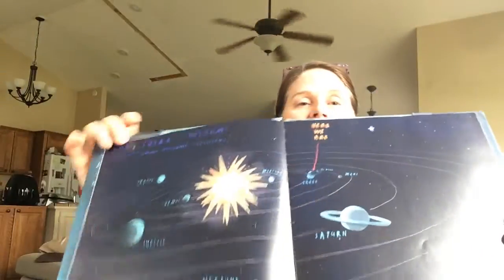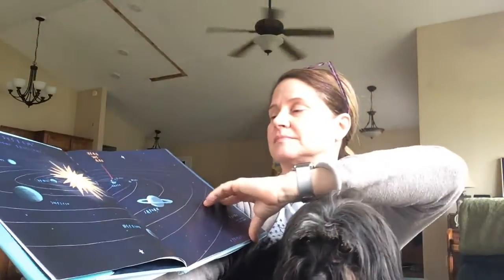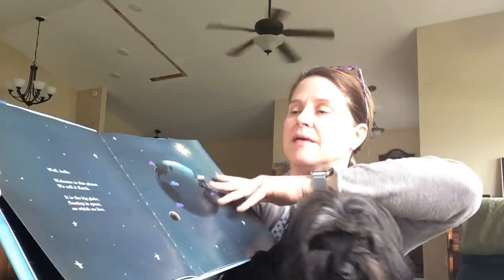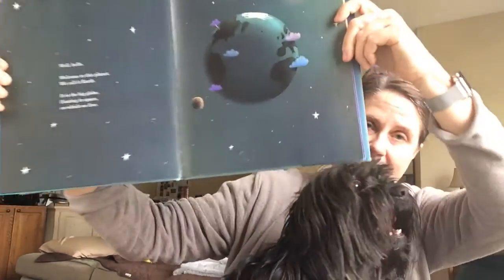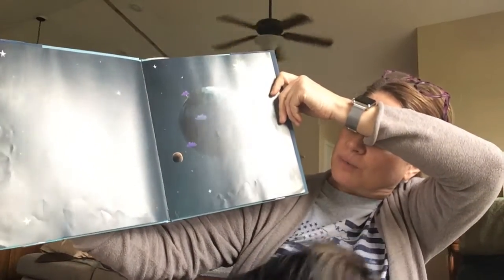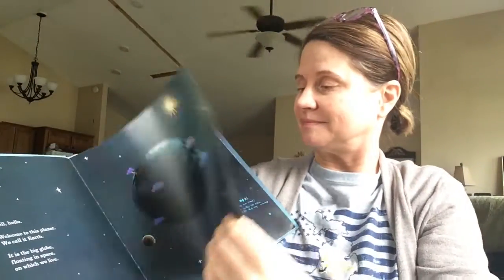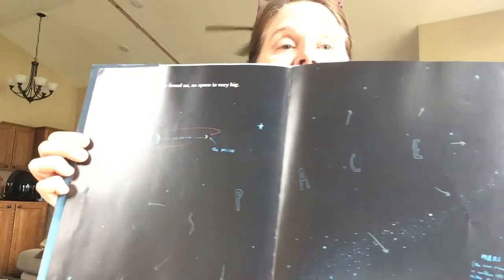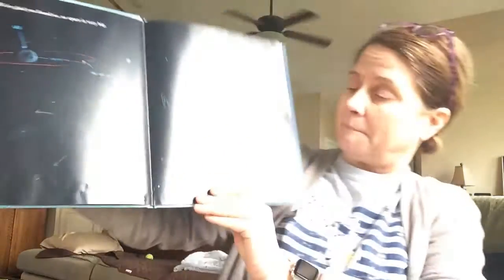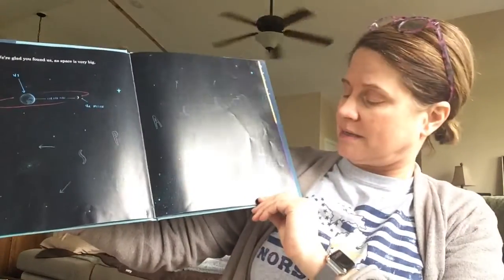This is our solar system — the sun and all the planets. Well hello. Welcome to this planet. We call it Earth. It is the big globe we left floating in space on which we live. We're so glad you found us, because space is very big. There is so much to see and do here on Earth, so let's get started for a quick tour.